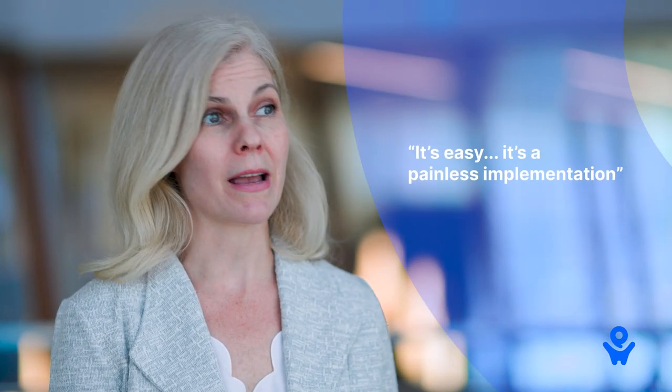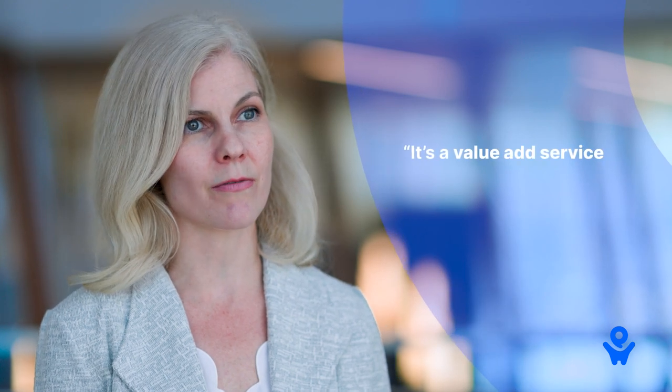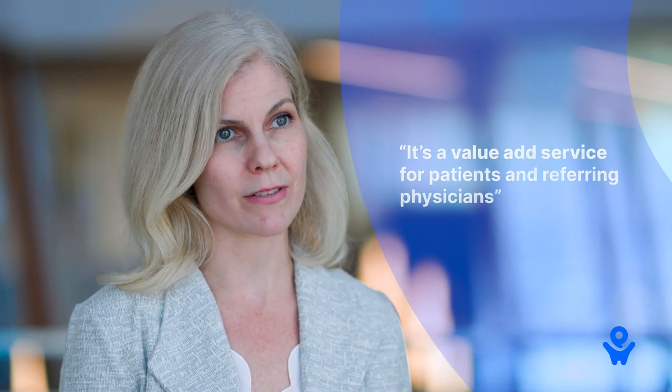It's a way to give information to patients and to referring physicians that is critical to their journey in healthcare. It's easy, it's a painless implementation, you're supported by the PocketHealth team every step of the way, and really it's a value-add service for patients and referring physicians.